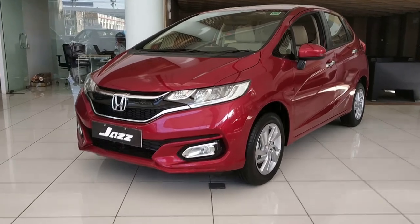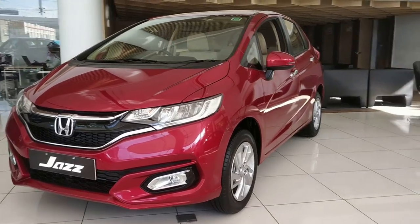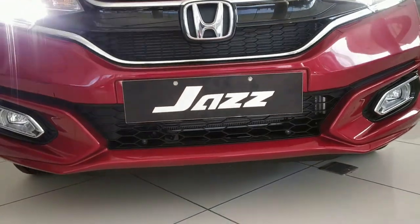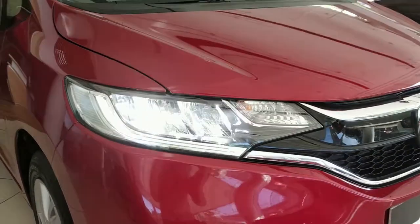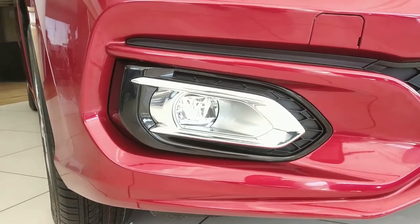The width is 1.7 meters. With the facelift, the Jazz looks very sporty. There is an additional chrome strip on the front, a gloss black radiator grille, updated headlights with full LED and LED DRLs, and LED fog lamps — that's a great update.